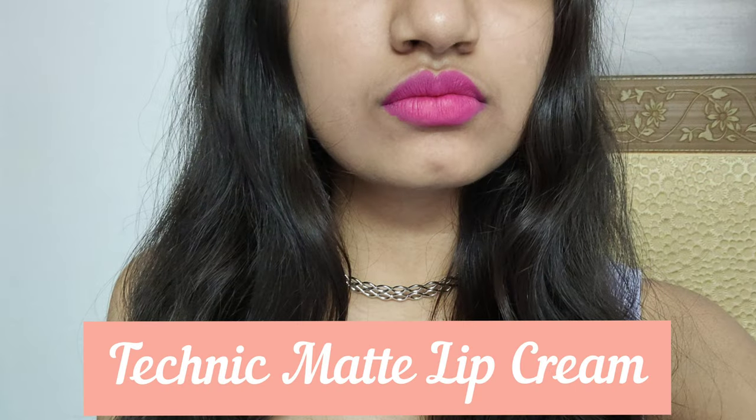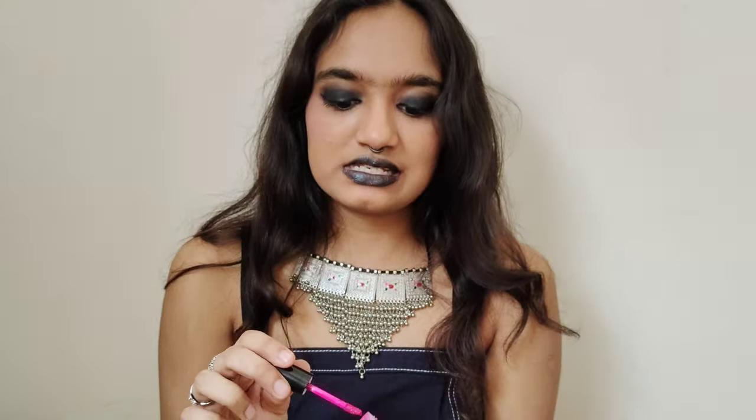The last lipstick on my list is the Technic Matte Lip Cream — it's a really bright pink, but it looks really good, not over the top. It brought my whole look together when I wore it; that was actually the first time I wore it and I loved it. It's long-lasting, smudge-proof, and a little drying — but I like that. I would also recommend this one.